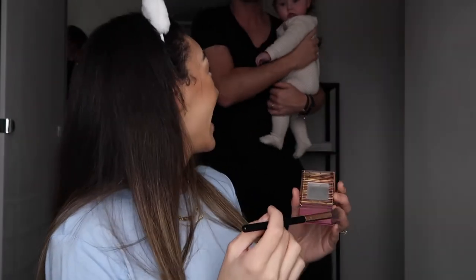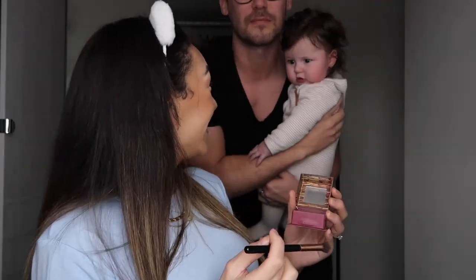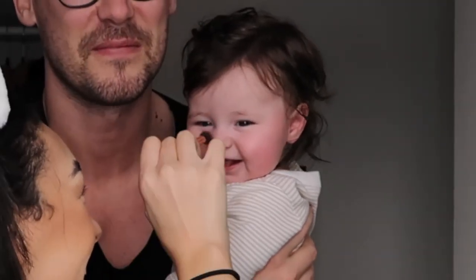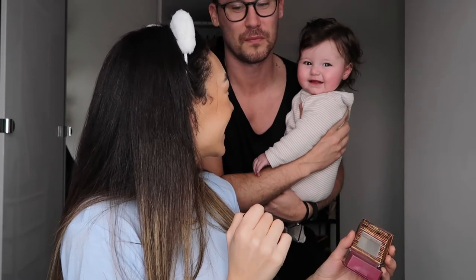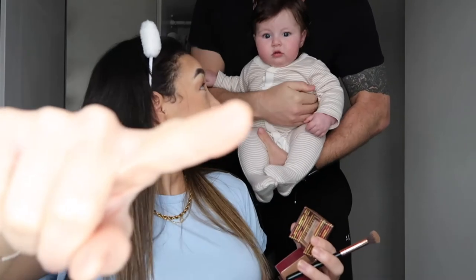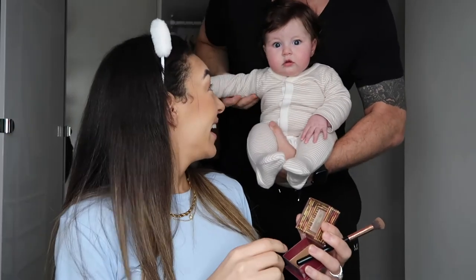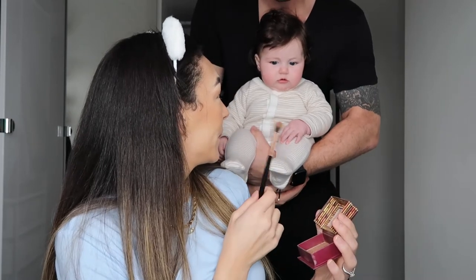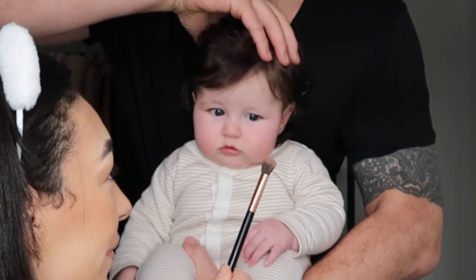Look who's here! Good morning! You want some makeup? You want to help me put some makeup? No?